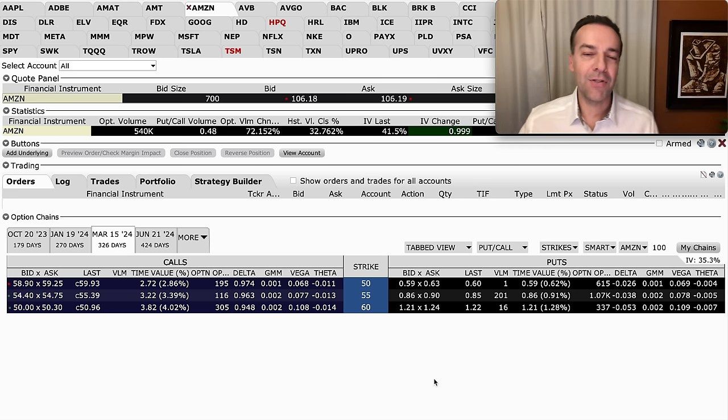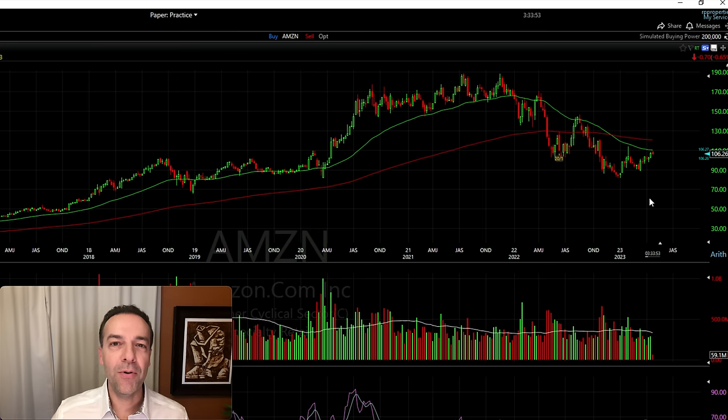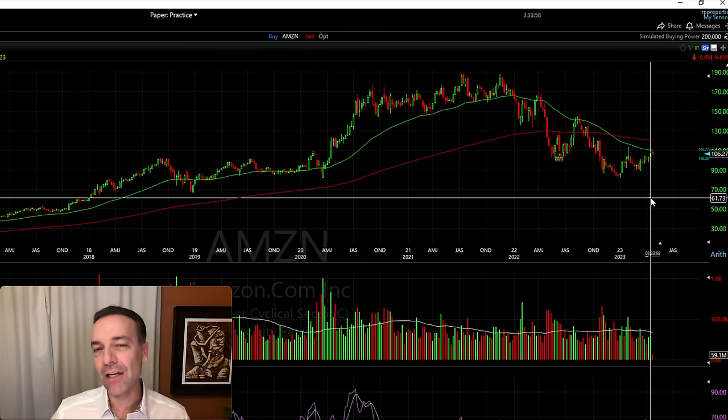Let's say we're willing to buy Amazon at $60 per share. Here you see the weekly chart of Amazon. What you're committing to is buying Amazon at the strike price of the put option that you're selling. With Amazon trading at $106 per share, if we sell the $60 strike price put option, we're agreeing to buy Amazon at a price a lot lower than where it's currently trading.